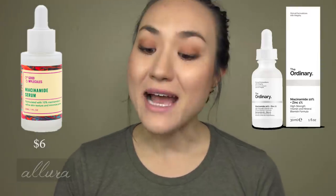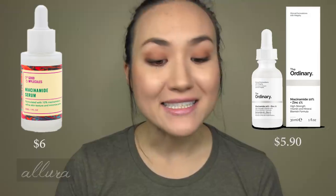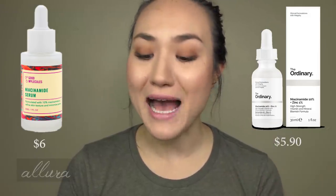Next, each brand has a niacinamide product. From Good Molecules it's the Niacinamide Serum for $6, and from The Ordinary it is the Niacinamide 10% plus Zinc 1%, which retails for $5.90. It's interesting because the one from The Ordinary is actually less expensive, and they both contain one ounce of product — 30 milliliters. So if they are otherwise the same, you should go with The Ordinary. They both start with water, and then the second ingredient is niacinamide, so both are delivering a large amount of the key ingredient right away.